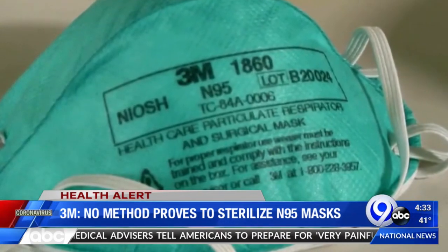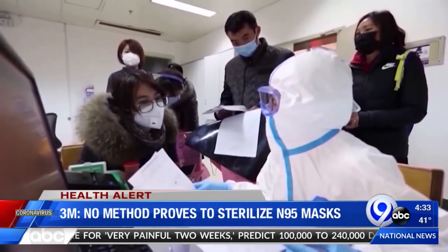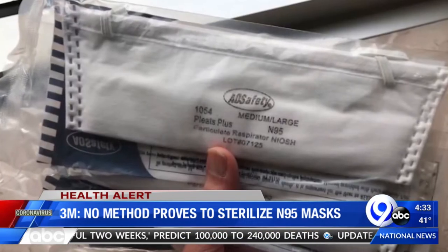The masks' manufacturer, 3M, says that they haven't found a single method yet for cleaning them well, including ultraviolet, that truly sterilizes these masks.